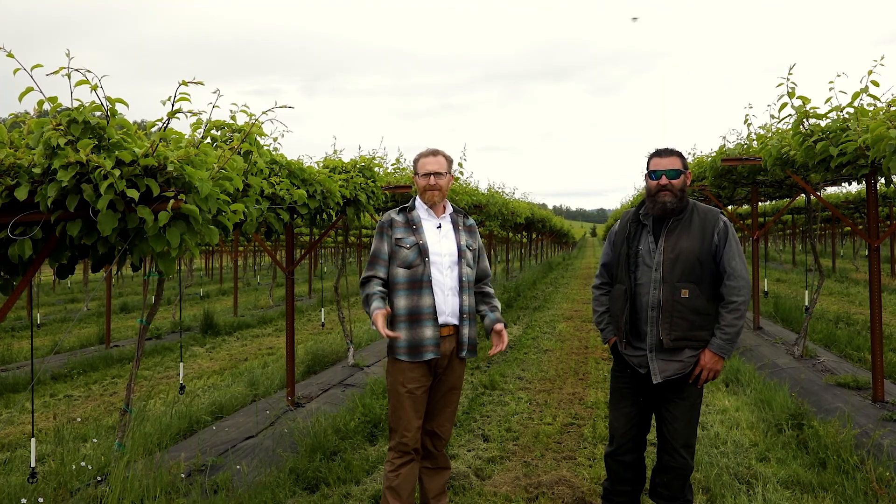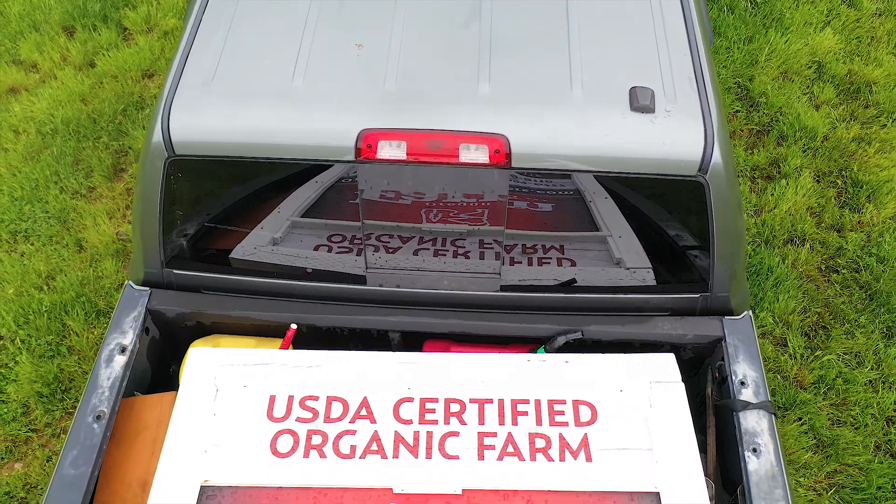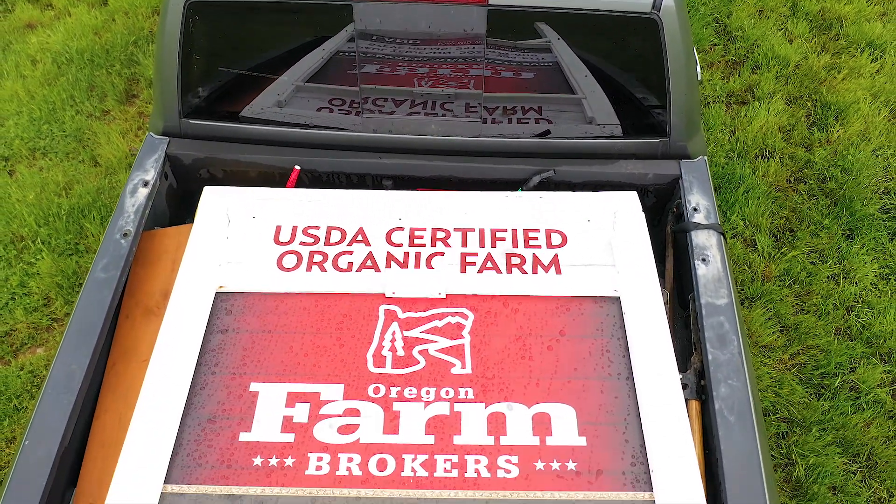It's a challenge to manage an organic farm, but if you know what you're doing and you do it right, you get results.